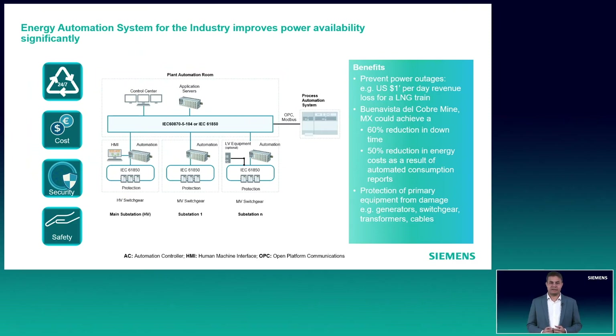The architecture on the screen shows the implementation of a typical energy automation system in an industrial plant. As you can see, there is one main receiving high voltage substation along with multiple distribution substations located very close to the process. Most of the feeders on medium voltage level and in-comers for low voltage site are having IEC 61850 compliant protection devices. On each substation, there are controllers used to concentrate data from substations and also to segregate the substation network from the main plant network.